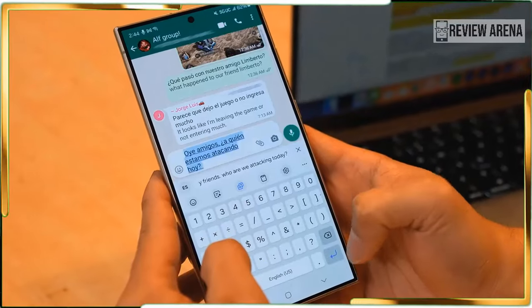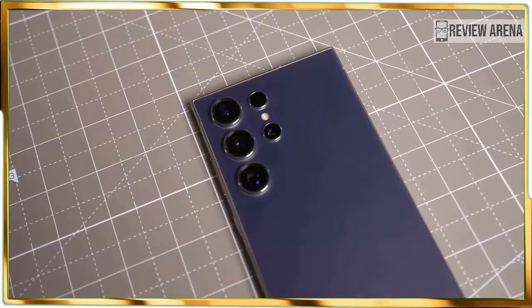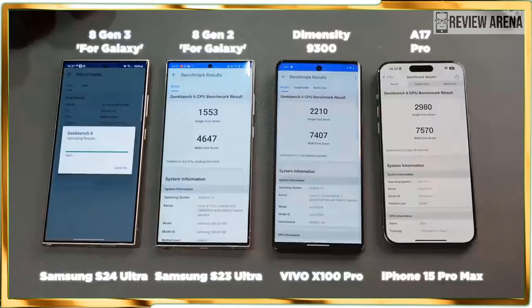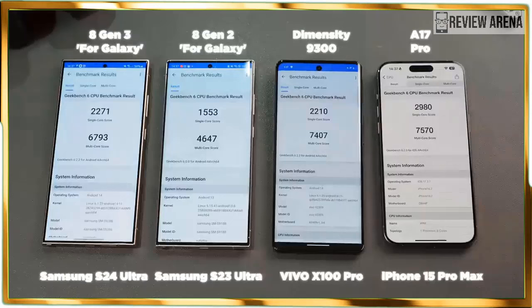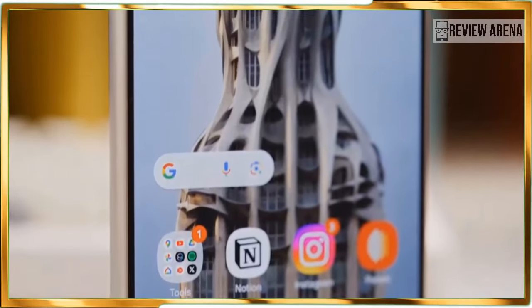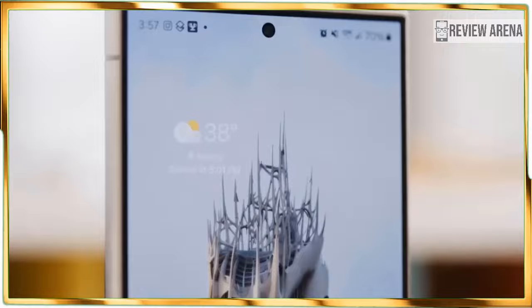From its intuitive Circle to Search feature that can reveal what weed is growing in my backyard, to Chat Assist which automatically picks a better tone for my messages, these Galaxy AI features aim to simplify my life. At the same time, the Galaxy S24 Ultra's $1,299 US dollar asking price is $100 more than what you'd pay for a Galaxy S23 Ultra or iPhone 15 Pro Max.